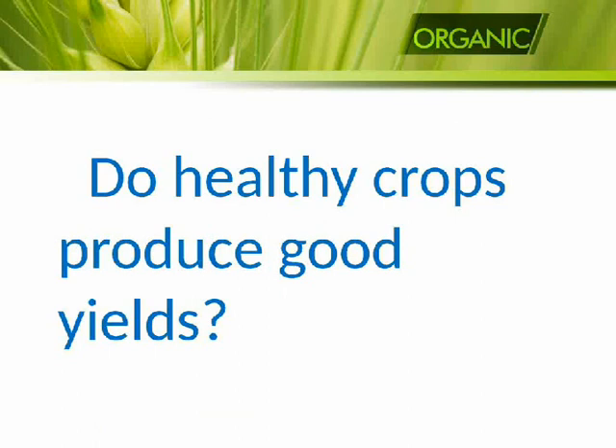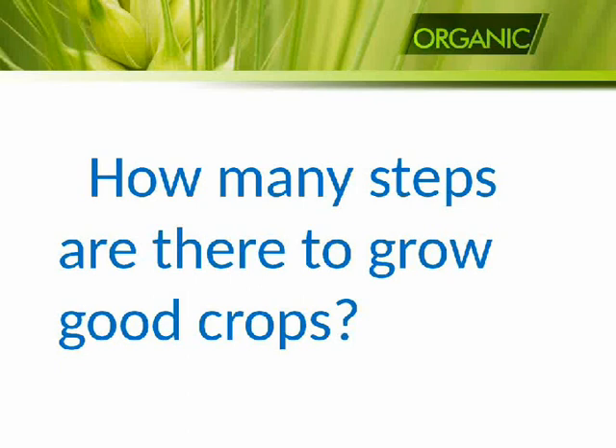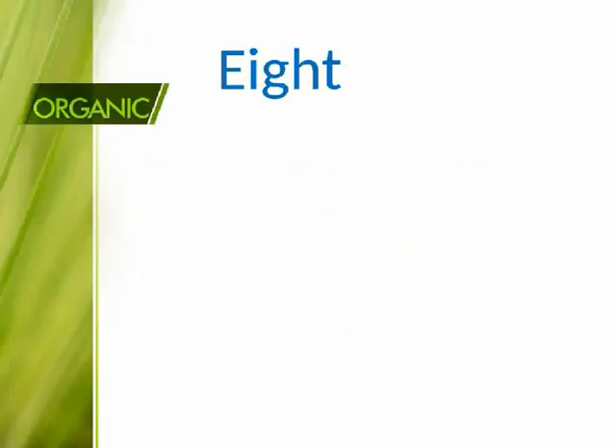Do healthy crops produce good yields? Yes. How many steps are there to grow good crops? Eight.